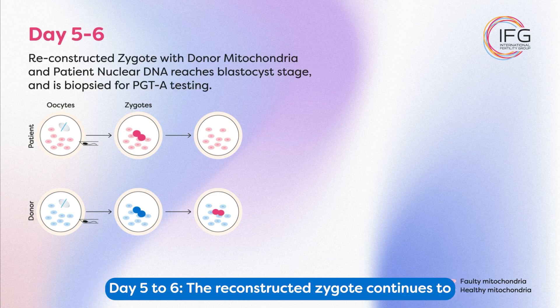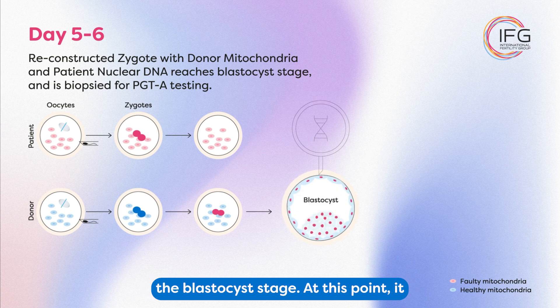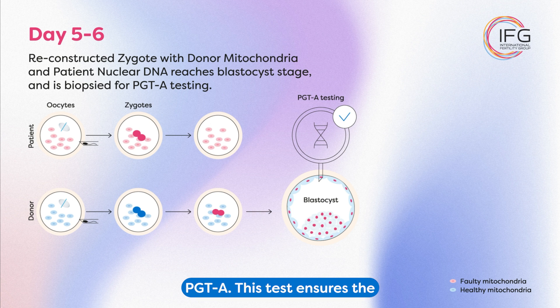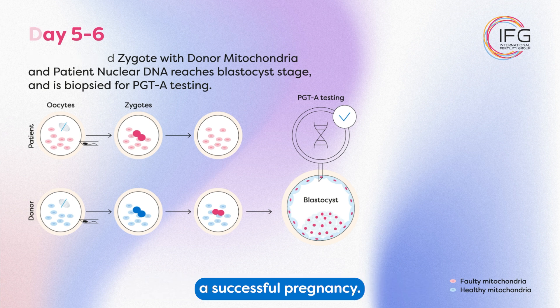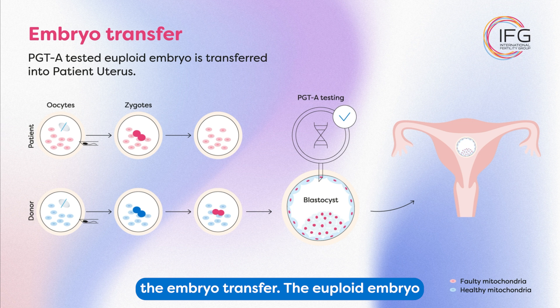Day 5 to 6: The reconstructed zygote continues to develop in the lab, eventually reaching the blastocyst stage. At this point, it is ready for preimplantation genetic testing for aneuploidies, or PGT-A. This test ensures the embryo has the correct number of chromosomes and increases the chances of a successful pregnancy. Once PGT-A confirms that the embryo is chromosomally healthy, the next step is the embryo transfer.